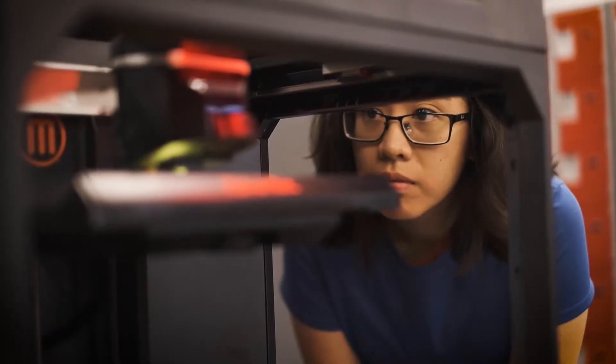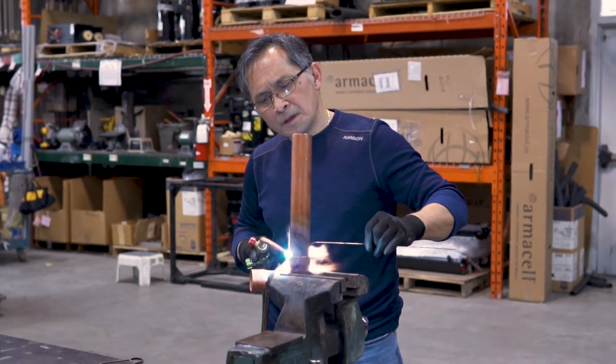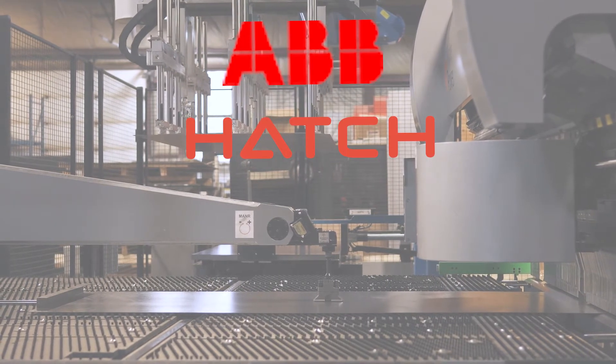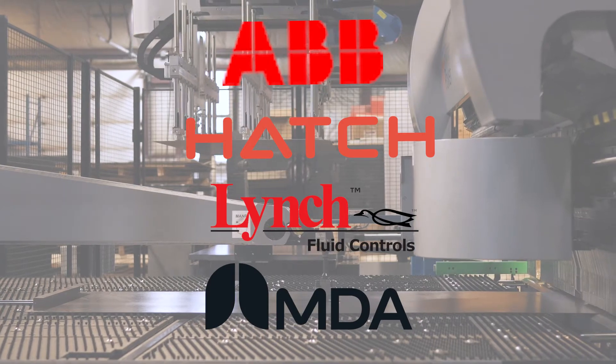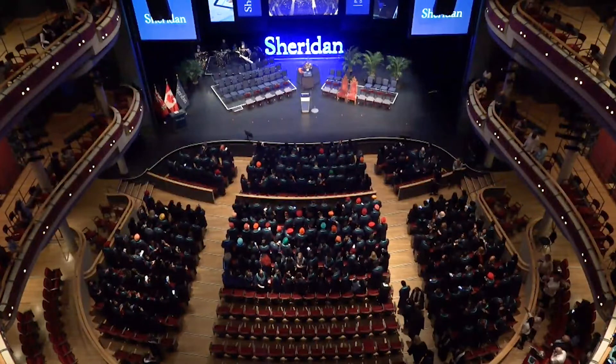With many different opportunities to work with industry and gain real-world experience, you'll quickly learn what sets Sheridan apart from the rest. Partners like ABB, Hatch, Lynch, and MDA keep our students connected to industry and allow students to get the pulse of the larger professional community.